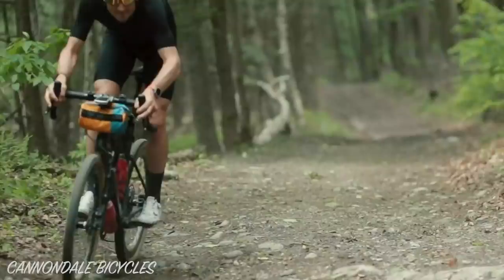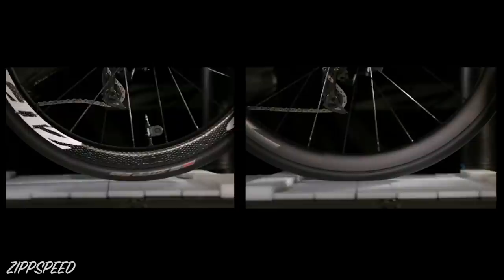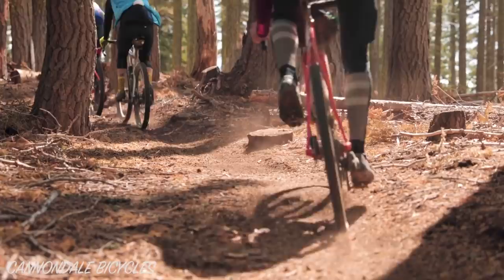Number two: to maintain forward momentum. Bumps rob energy from your forward momentum to instead bounce your body up and down. With a suitable tyre width and pressure for the terrain, your tyres can deform well over small road irregularities, but there is a limit to what a tyre can do. When it comes to larger step changes, suspension systems allow you to better maintain your forward momentum.